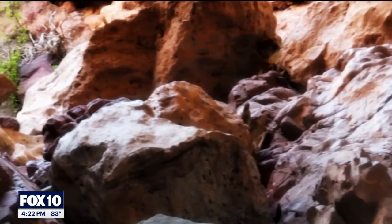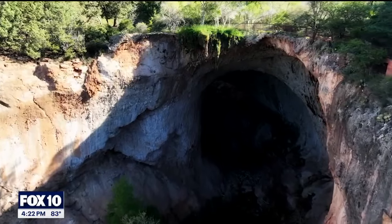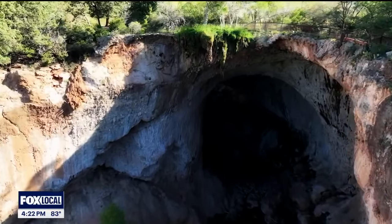Then, as that water re-emerges as the natural spring in the park, it redeposits that calcium as travertine, which has built up over hundreds of thousands of years to form the natural bridge that we see today.